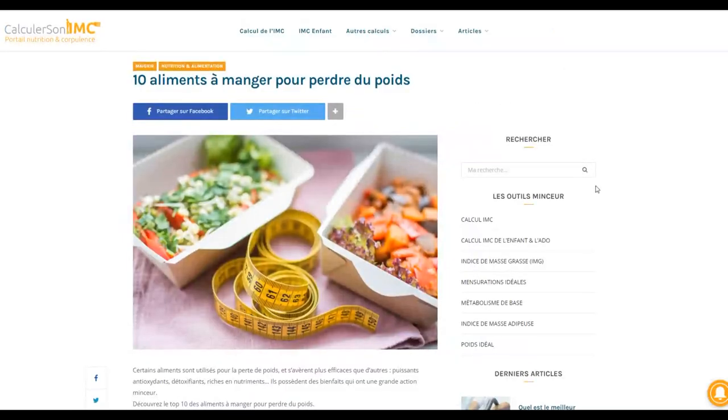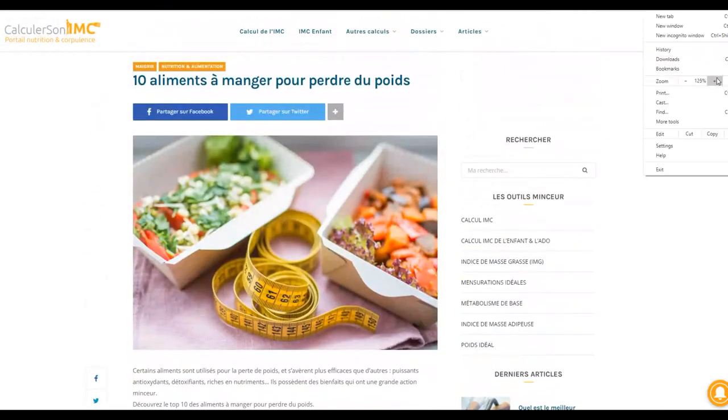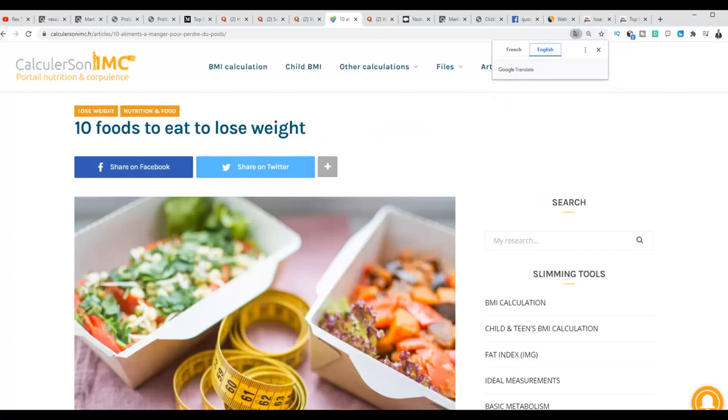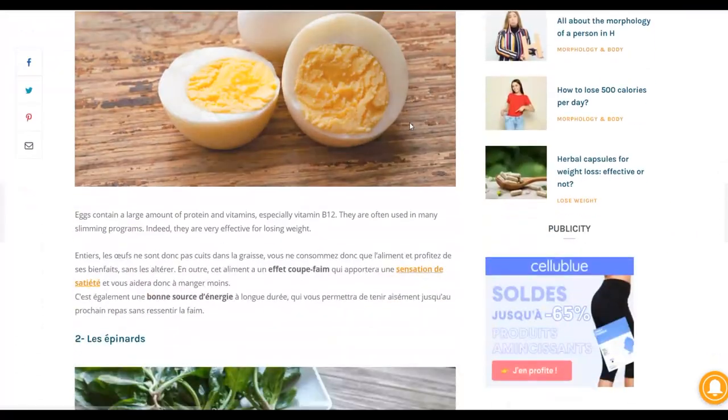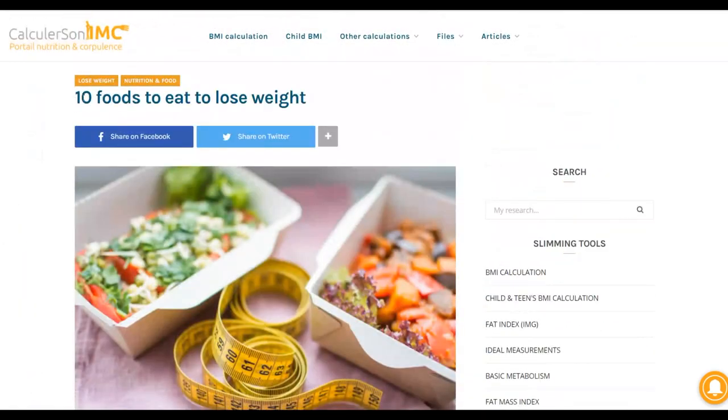Click the Google Translate icon at the top of the French article — you can translate the page from French to English. Click English and it will translate the entire article that you can use to promote your affiliate offer without any duplicate content problems. Copy the entire translated article to use as your detailed answer on Quora.